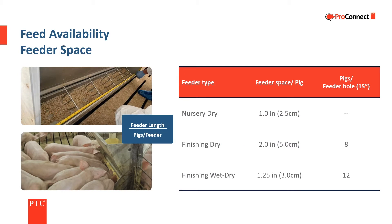A key to having sufficient feed availability is to have enough feeder space per pig. This is calculated by measuring the total feeder length in the pen and dividing it by the number of pigs. The amount of space needed per pig varies with the weight of the pig and the type of feeder. With dry feeders, nursery pigs need fewer linear inches per pig than finisher pigs. With wet-dry feeders, less space is needed per pig than with dry feeders, since moist feed can be eaten more quickly than dry feed. Feeders that do not provide enough space per pig can restrict growth and create stress.